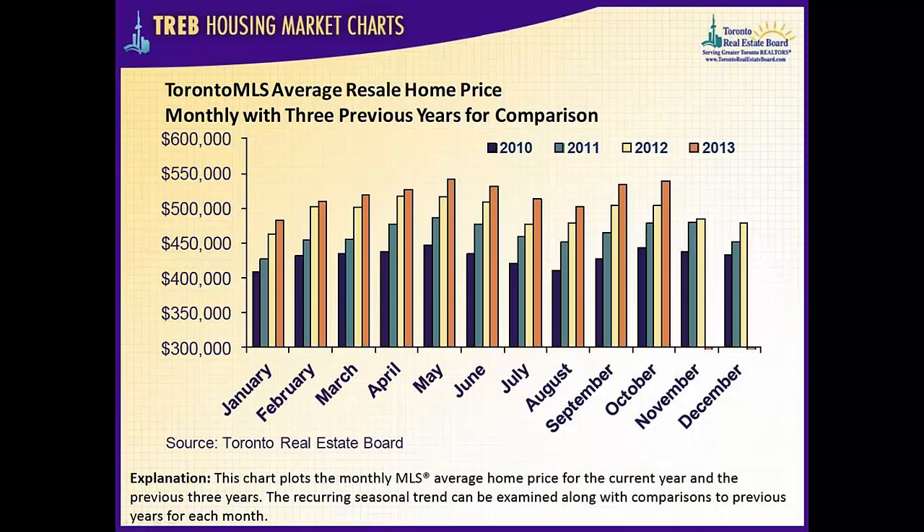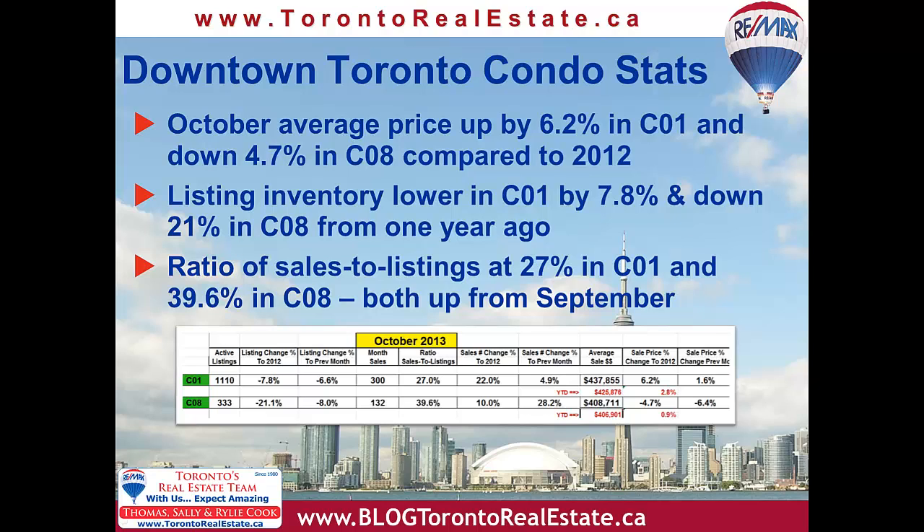We should expect that the average resale price will stay relatively stable for November, and then start declining slightly through the slower months of December and January. Downtown condo average sale prices in October were up by 6.2% in C01, and down by 4.7% in C08, compared to 2012.